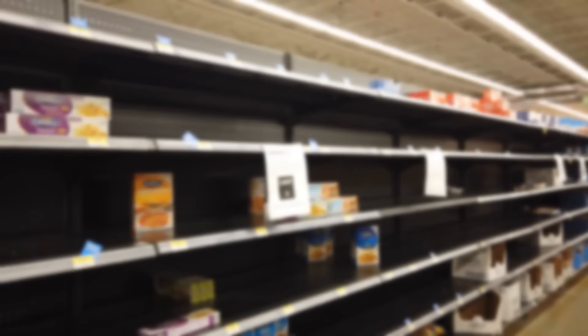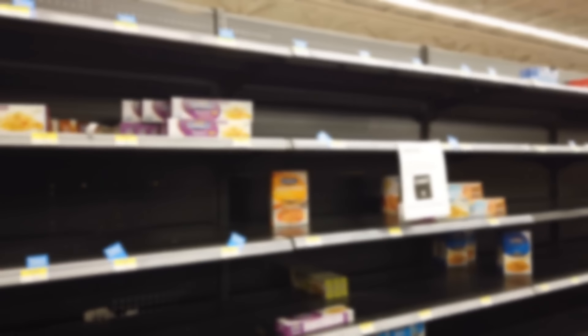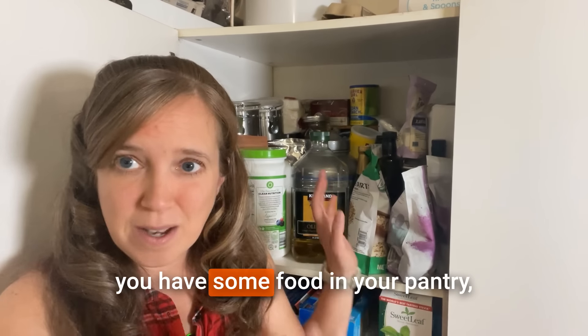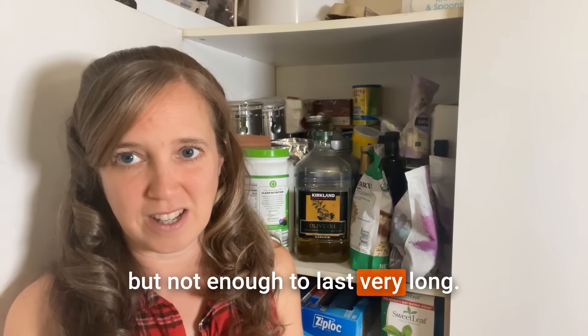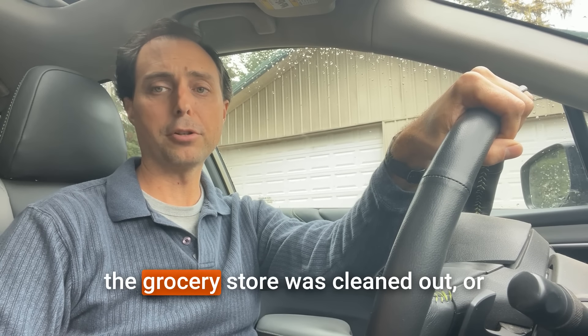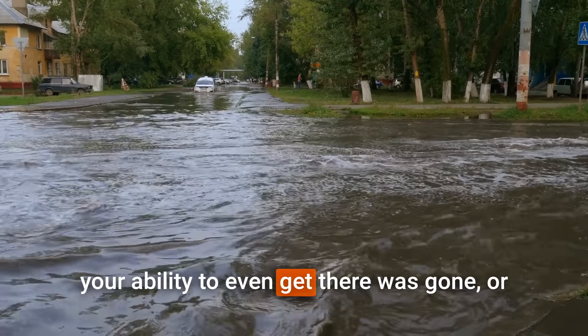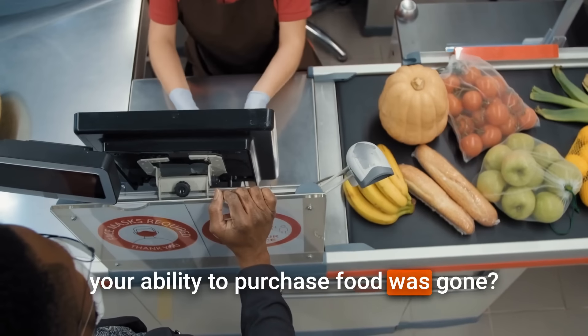You've probably experienced this just before or after a big storm — if you're like most folks you have some food in your pantry but not enough to last very long. The average American family buys groceries almost twice a week, so think of how often you go to the grocery store to get a feel for how stocked your pantry is. How long could you feed your family if the grocery store was cleaned out or your ability to get there was gone?